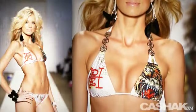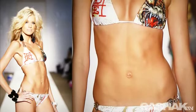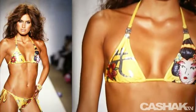Here we can see a triangle top with ring straps, Don Ed Hardy logo, and tiger graphics. Bottoms also have line graphics.